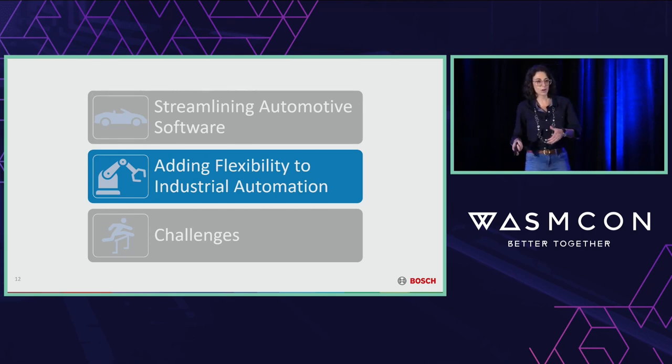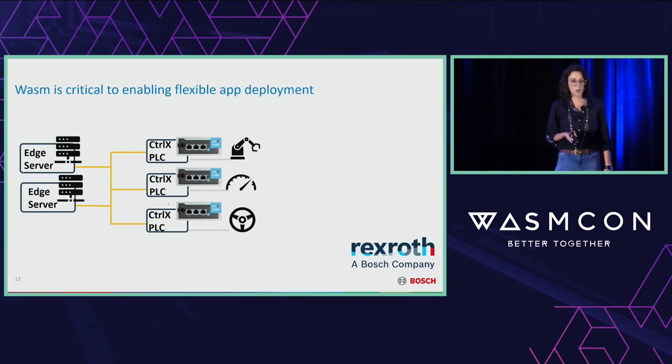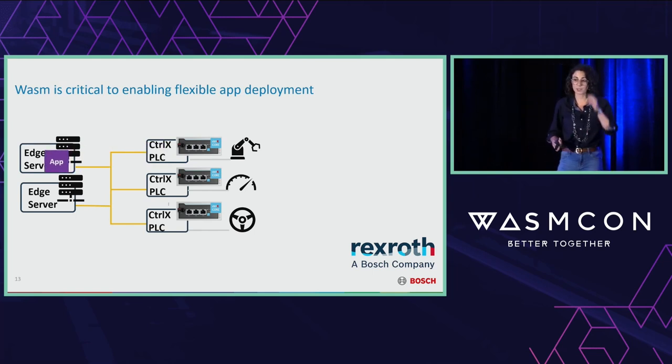In an industrial automation system, like a car, these networks tend to be rigid. What you'll see is a series of programmable logic controllers, or PLCs — I'm specifically featuring the ctrlX PLC made by our partners at Rexroth here. In the Industry 4.0 movement, what we're trying to do is add more compute power to these networks by adding edge servers. The key trouble is that we can't just take our PLC applications and run them on the edge server to have them run faster — that's not how these applications work. So achieving this flexibility requires: a uniform communication interface, real-time-aware orchestration, and a form of ultra-lightweight virtualization — and that is where WebAssembly comes in.